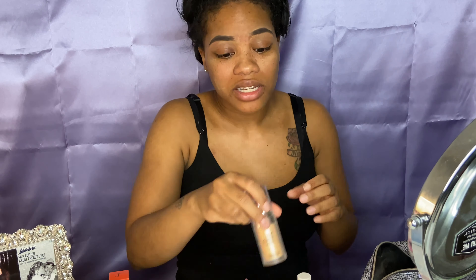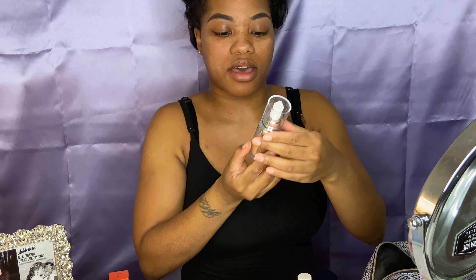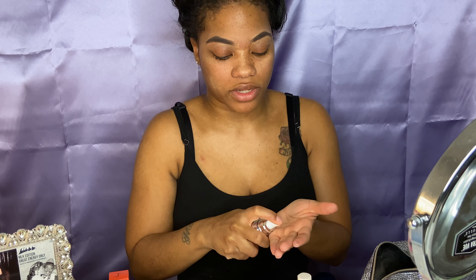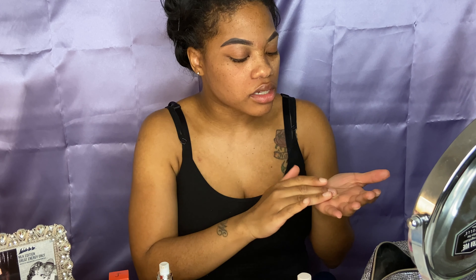The next product I'm using is the ELF Illuminating Face Primer. I've never used this before, so I really hope it keeps my face looking flawless and smooth — but not yellowy. Oh, it's so nice! Britney, oh my gosh, it has my face feeling so soft and smooth.